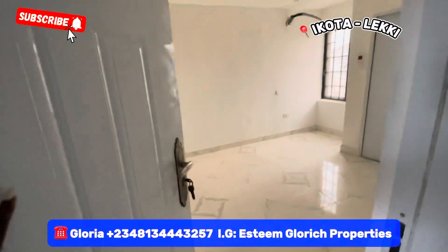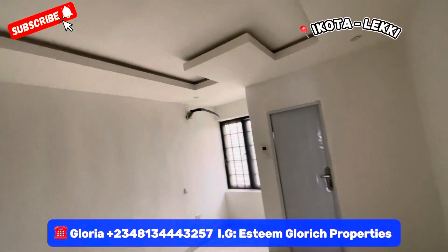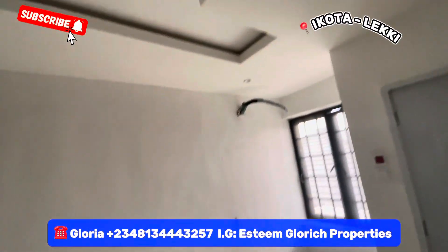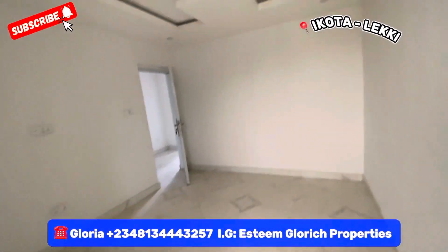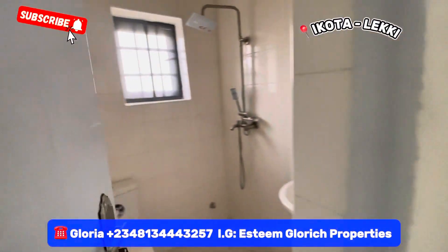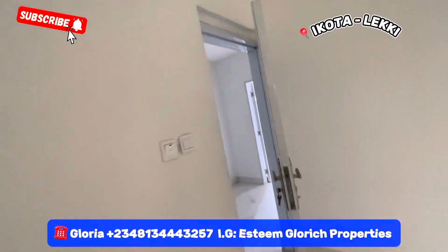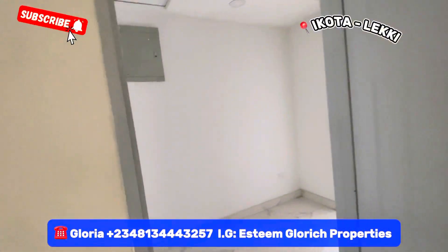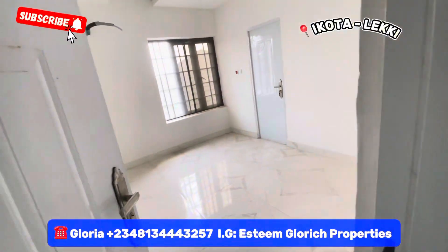See the other rooms — see how big this room is. Look at the fine POP design. All the rooms in this building are big. This house is going for 75 million Naira for the middle unit and 80 million Naira for the corner unit.